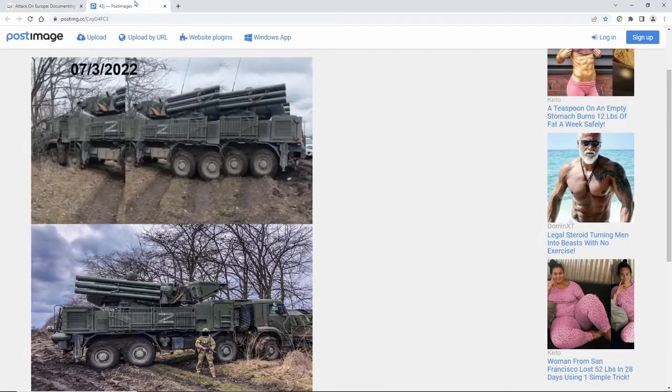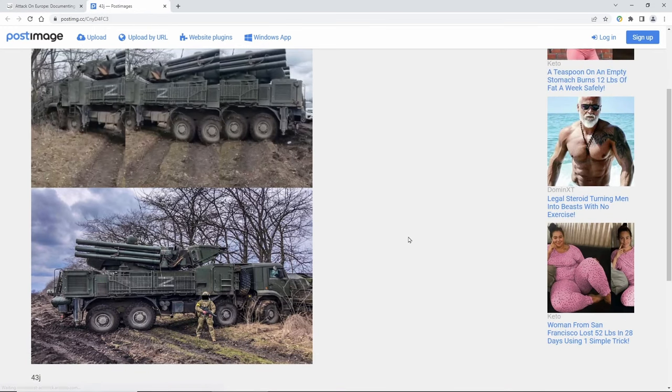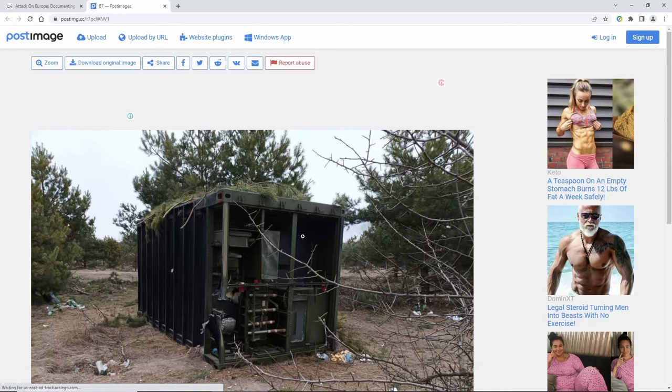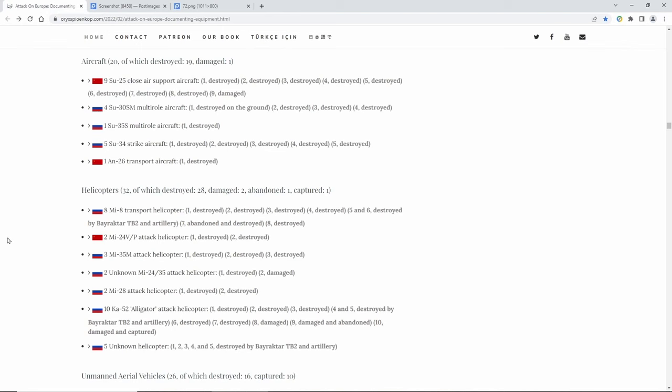You all know about the Pantsir series. Look at how many have been captured — captured, captured. Look at these; they are great anti-aircraft platforms. And down here, look at this: the Krasuha — the famous one. You remember this one fell off a truck, not an 18-wheeler but a Russian truck.